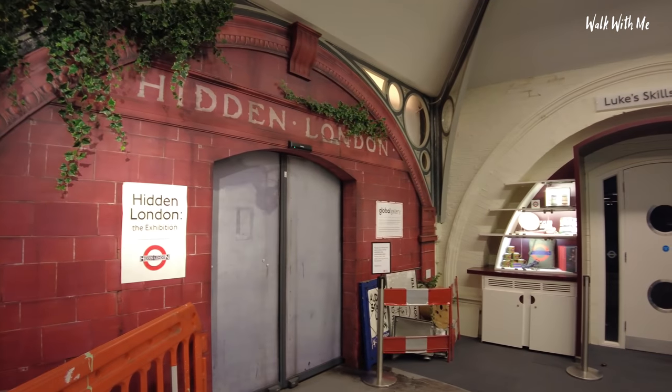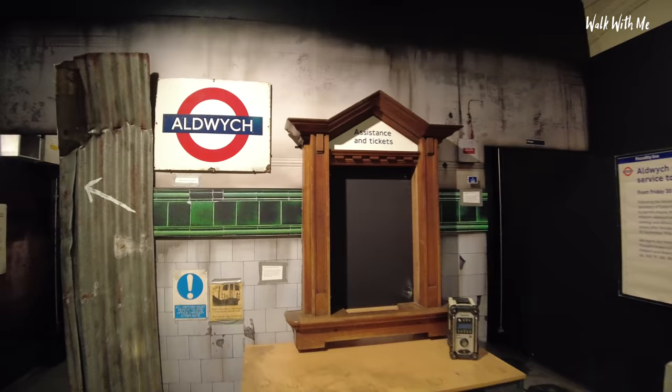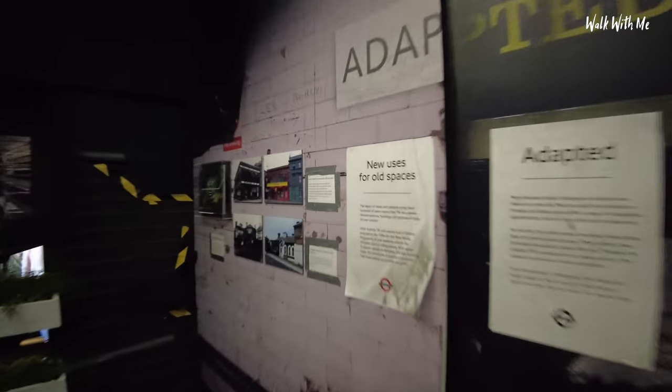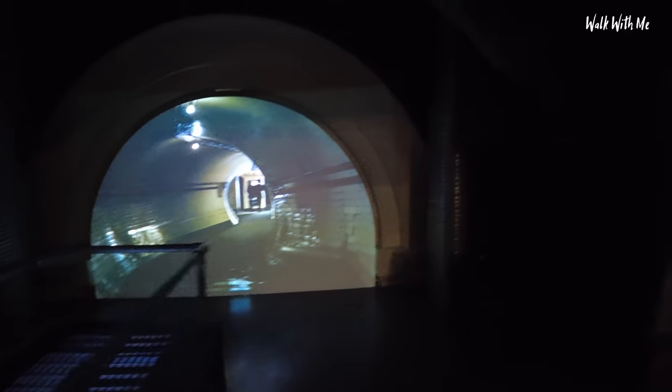Hidden London - the exhibition. Should we go in? Wow, look at this! No idea what this is but we're just going down here. It's all about the underground basically. Oh - it goes downstairs. Let's continue down these stairs and see what we find.